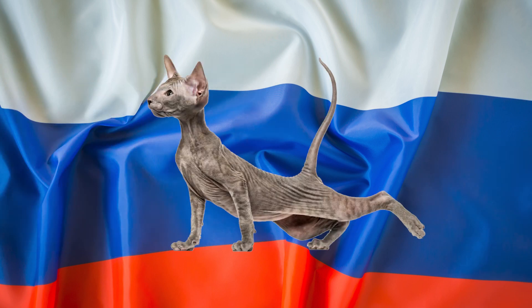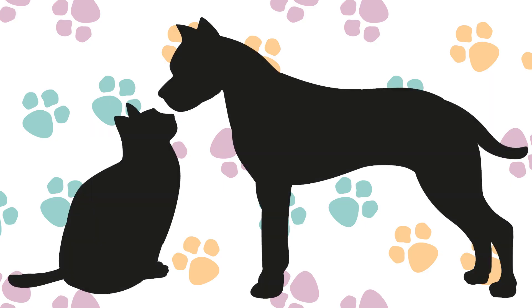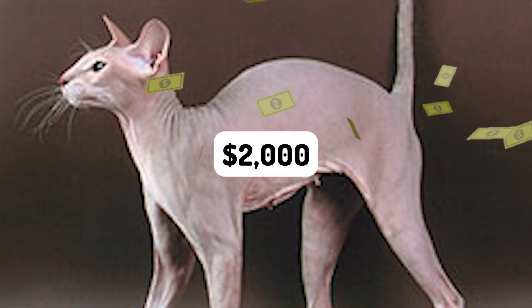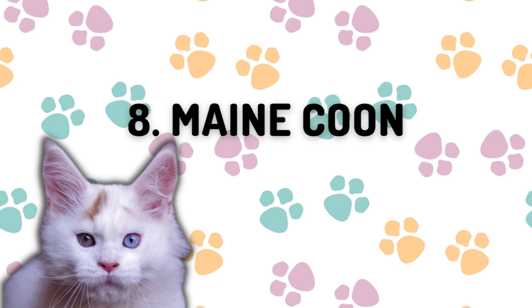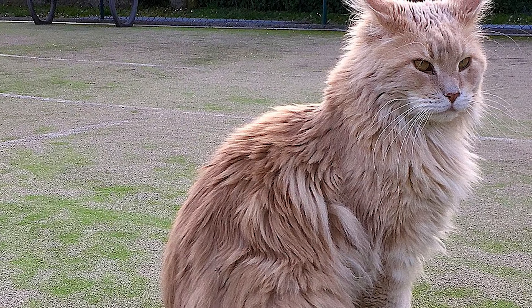Number nine: the Peterbald. This breed is of Russian origin. They are known to be affectionate and playful, earning it the compliment of being a dog-like cat. A Peterbald kitten can cost you as much as $2,000.